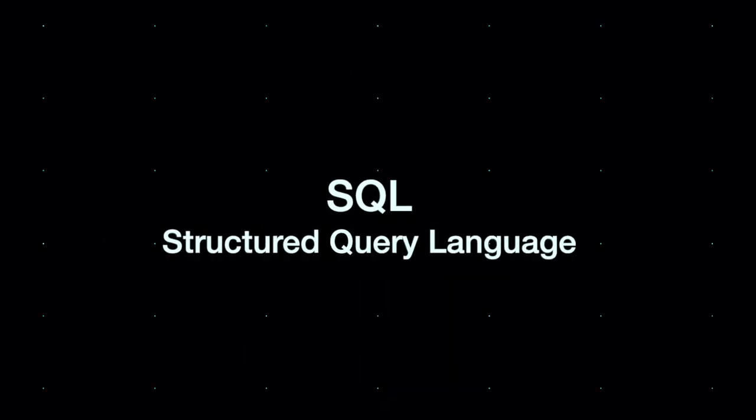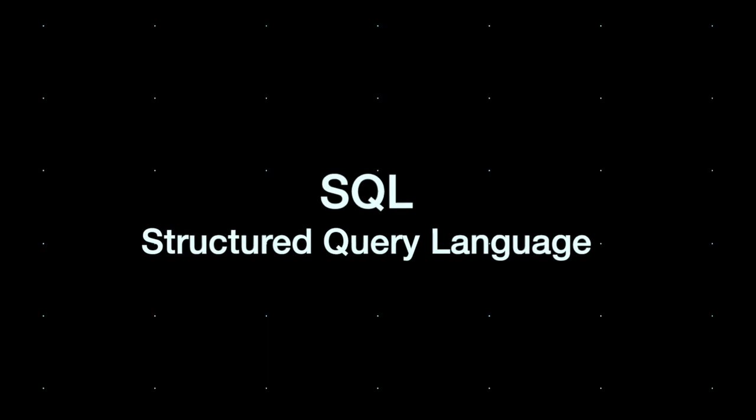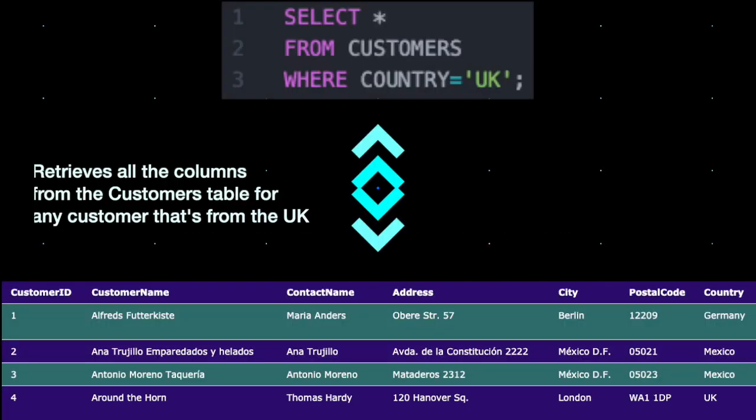SQL is a declarative query language that allows you to interact with a database through English-like syntax. It's simple yet powerful. If you ever need to create, read, update or delete items from a database, then you'll most likely be using SQL.